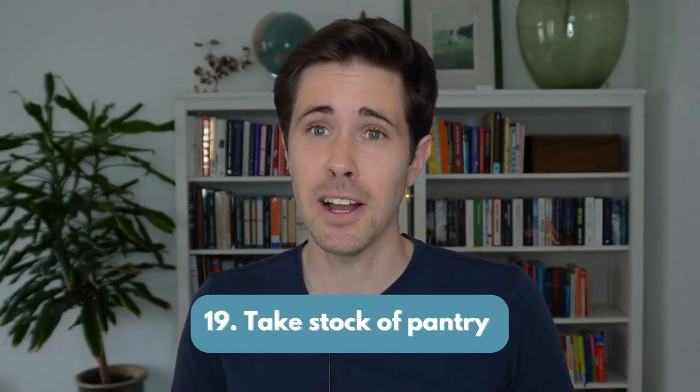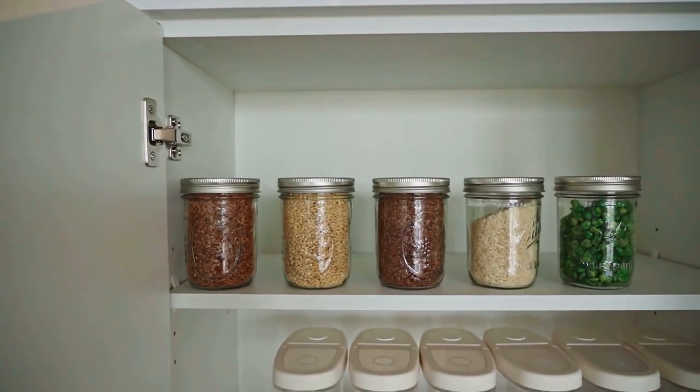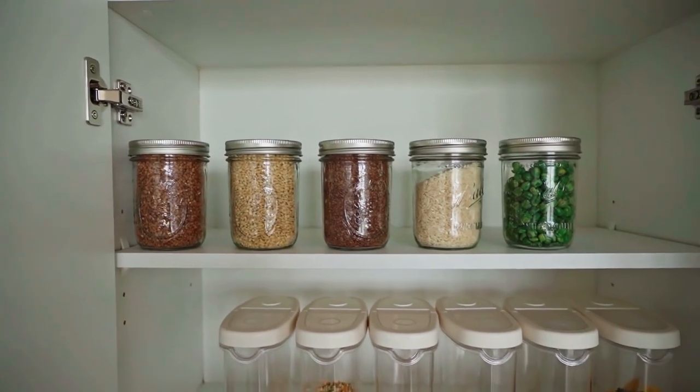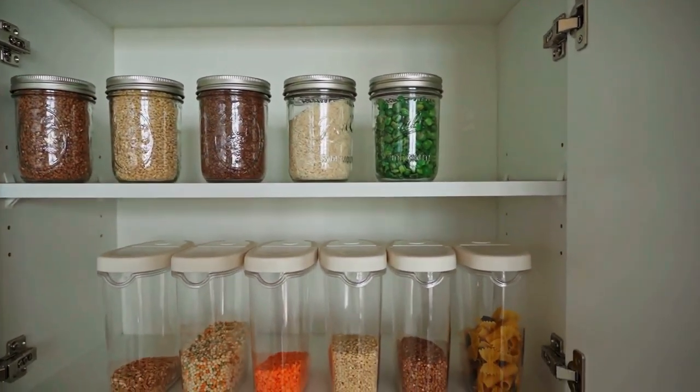Number 19: take stock of your pantry. Despite our best planning efforts, we often forget about the odd package, can, or jar. Review every now and then and try to make a meal out of these products before they go off.